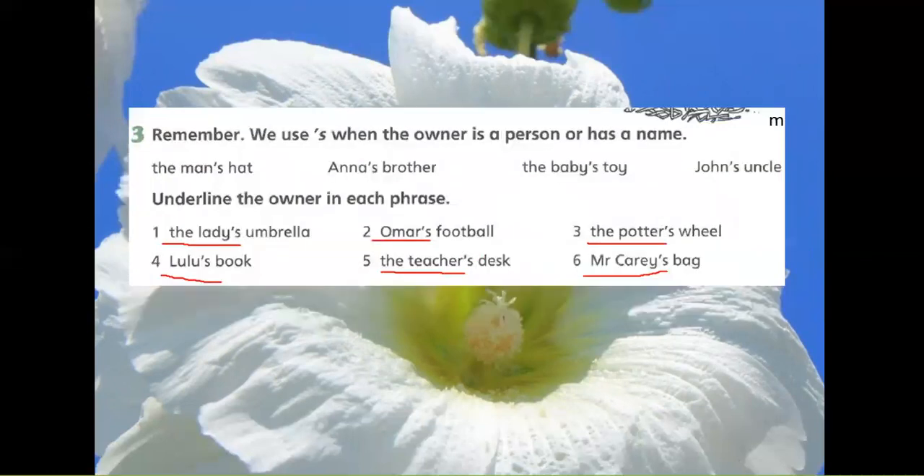Remember: we use apostrophe S when the owner is a person or has a name. Examples: the man's hat, Anna's brother, the baby's toy, John's uncle.